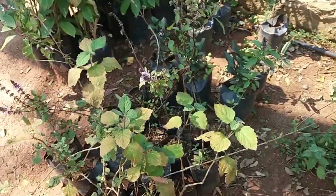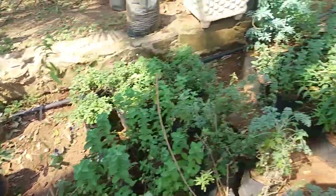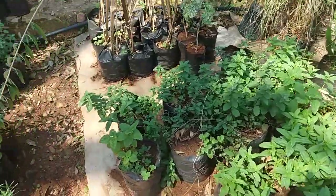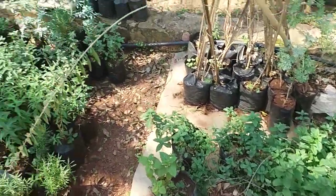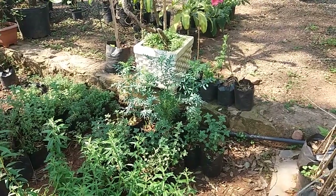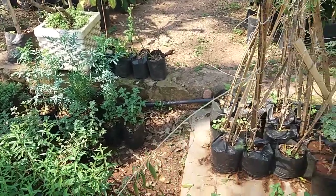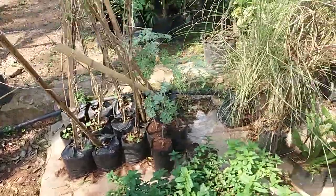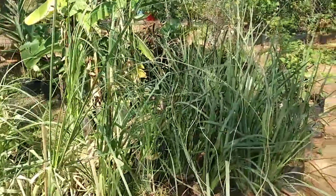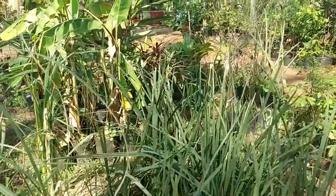Here we have Cedron Paraguay and rosemary, laurel over here, spearmint, and the plant in the back is called ruda, which is a kind of medicinal plant, but they use it with whiskey here. All different kinds of plants in this vivero.